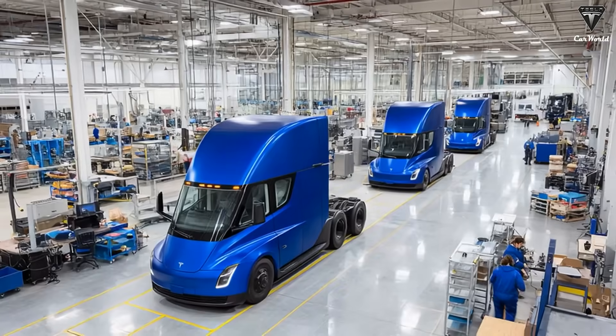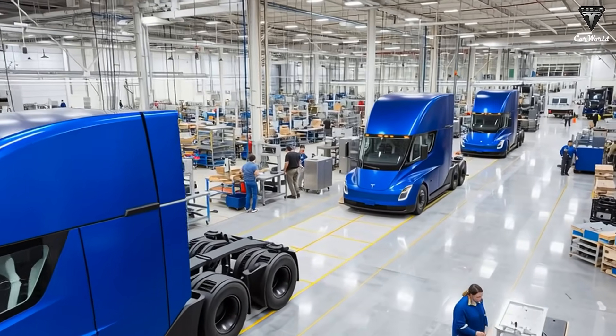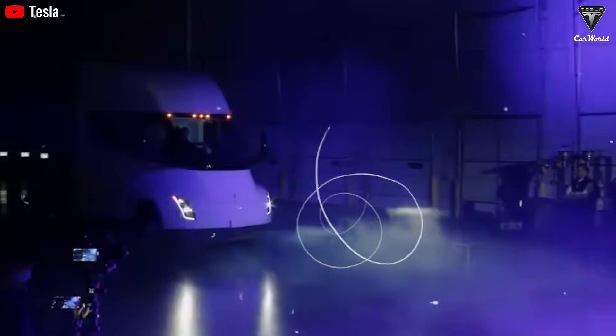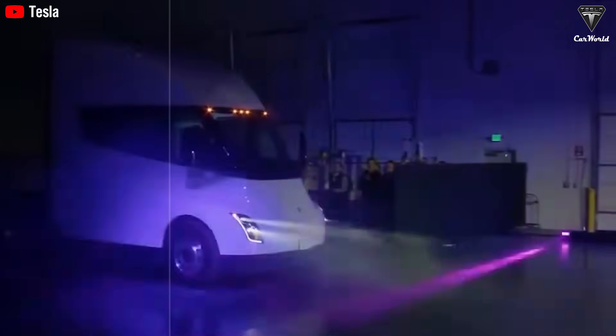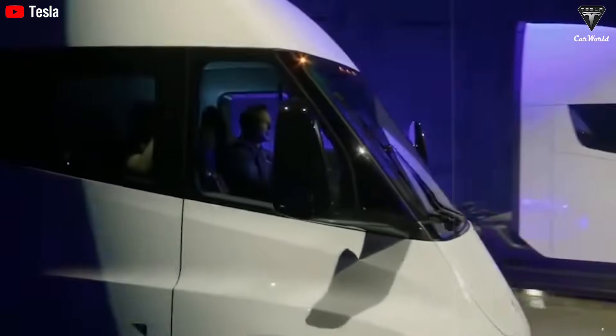For decades, diesel has ruled the highways. Every grocery shelf, every warehouse aisle has been stocked thanks to trucks burning thousands of gallons of fuel each year. But those same trucks also consume enormous amounts of fuel, maintenance, and driver labor.